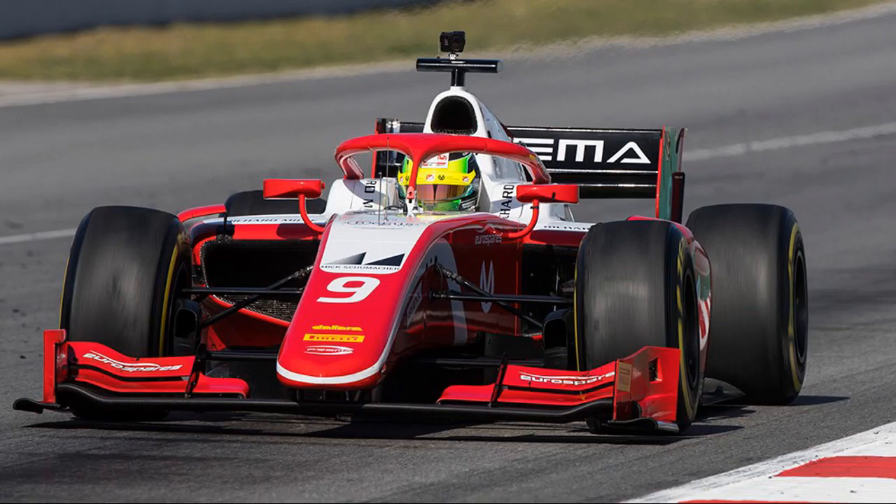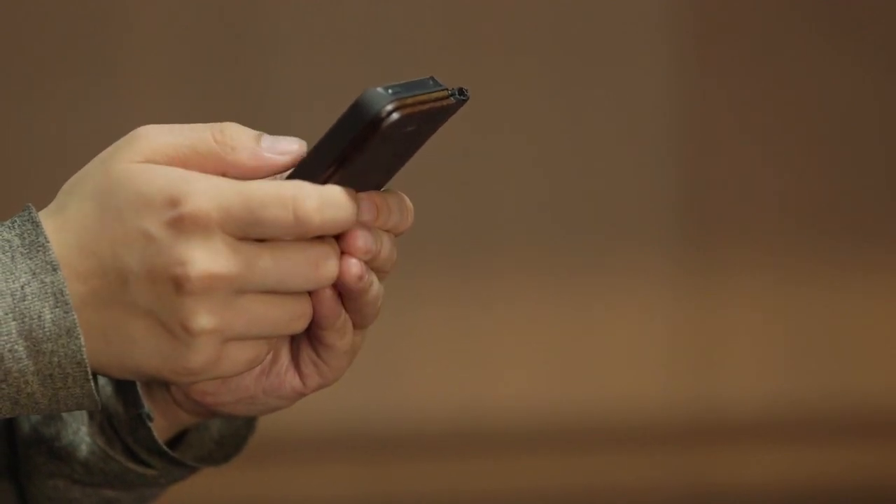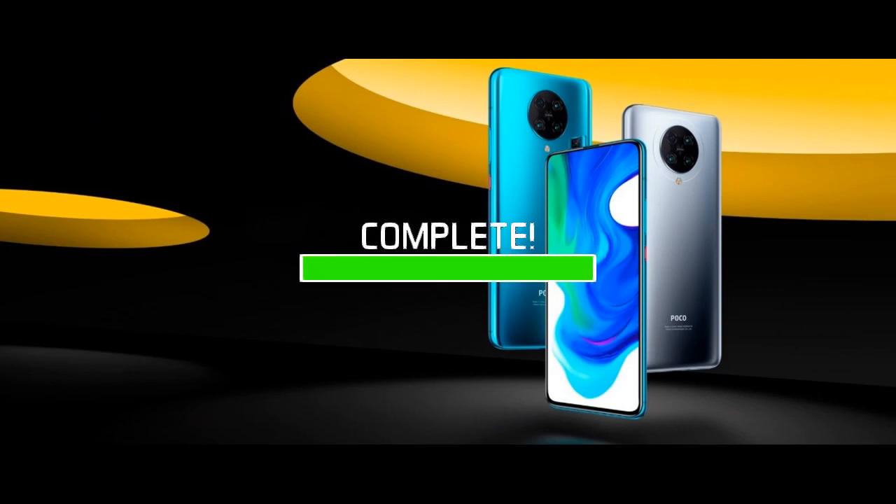When you hear the term F2, you think about Formula 2, but that's also the name of a smartphone which has the word Pro next to it. It's quite obvious that I'm talking about the Poco F2 Pro — the new flagship killer from Poco has arrived.